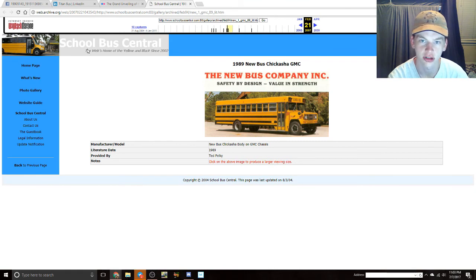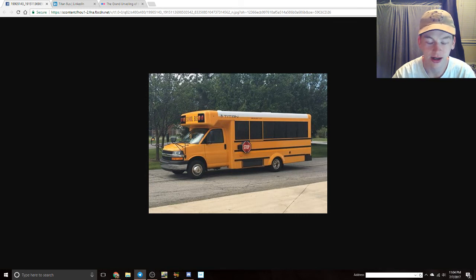Someone just said it looked like a Chickasha bus — no it doesn't. I like it, I have really good feelings about this. What about you guys? Let me know down below. I just wanted to share this because it could be big.